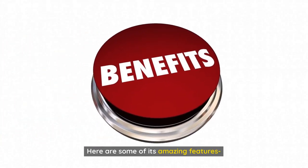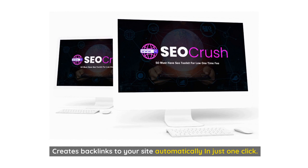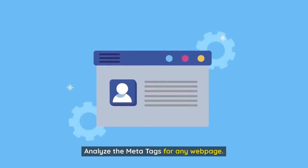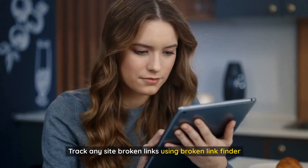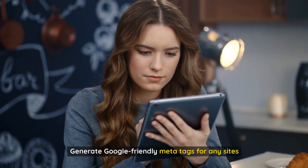Here are some of its amazing features. 50 must-have SEO toolbox for a low one-time fee. Creates backlinks to your site automatically in just one click. Analyze the meta tags for any web page. Find out which position a website ranks in Google and Yahoo. Track any site's broken links using Broken Link Finder. Generate Google-friendly meta tags for any sites.